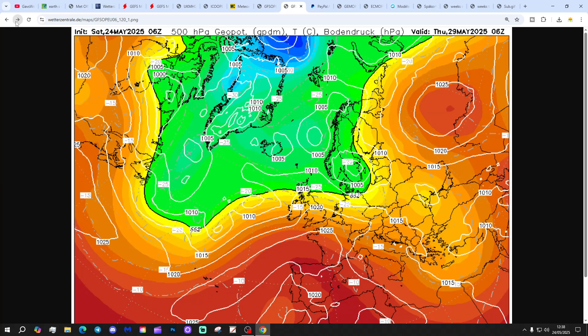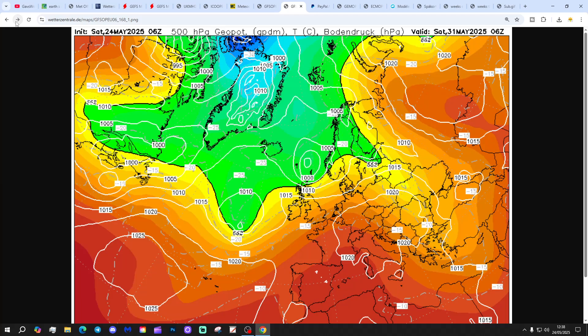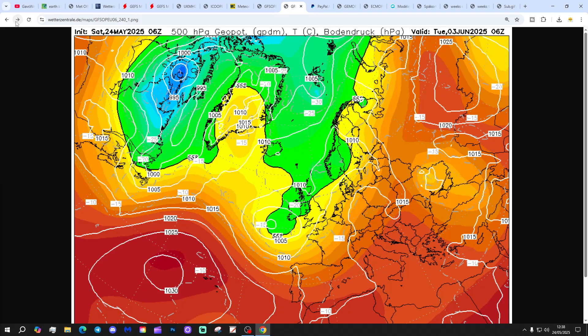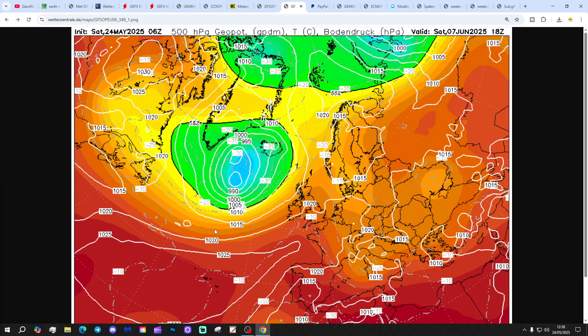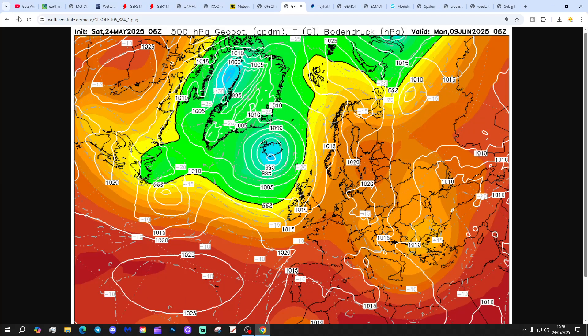The GFS 6Z is once more pushing low pressure through next week, with a ridge down to the south bringing some slightly dry and warm weather later next week in the south, though unsettled up in the north. Into the beginning of June, low pressure comes back in from the Atlantic again, looking quite unsettled through the opening days of June. A bit of a ridge tries to build later in the first week, bringing some drier and warmer weather, but it looks a bit transient. Overall, a lot more mobility to the weather patterns in the next couple of weeks from most of these models.